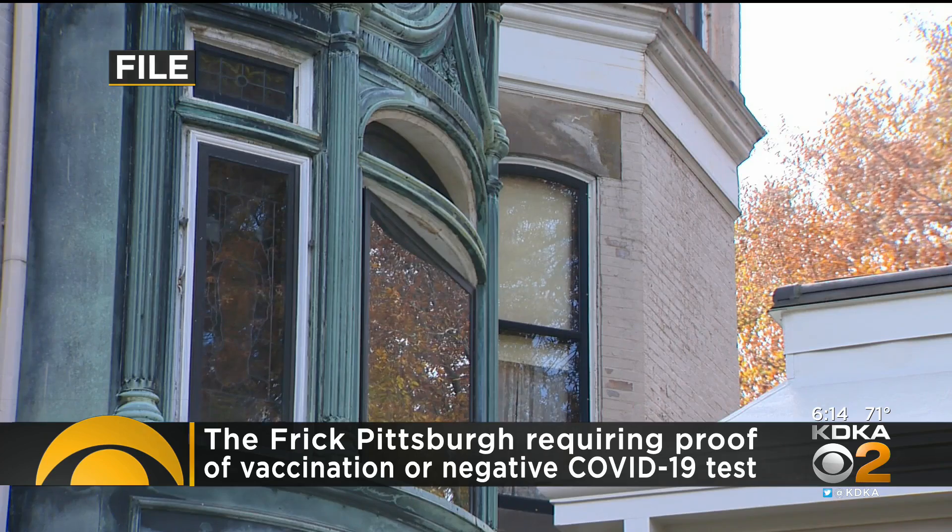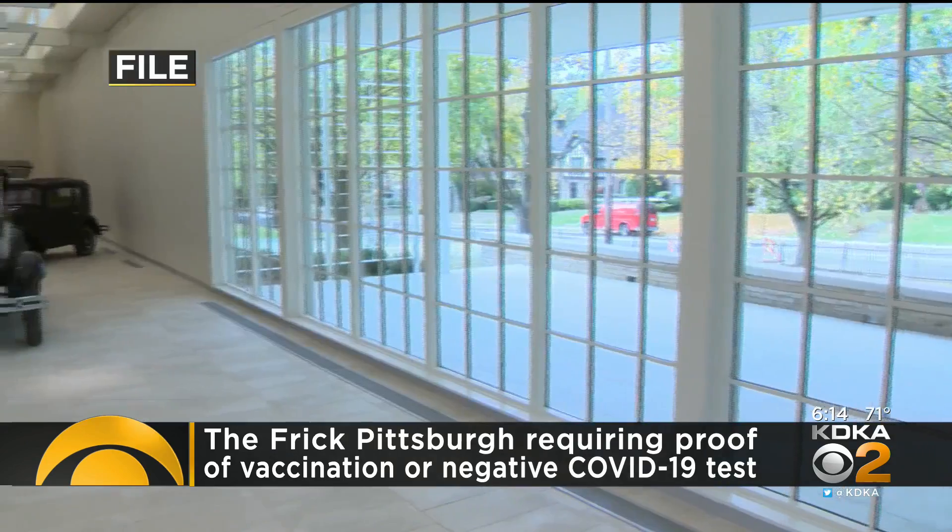The new policy goes into effect the same day Frick employees are required to show proof of vaccination. Masks are also required for everyone.